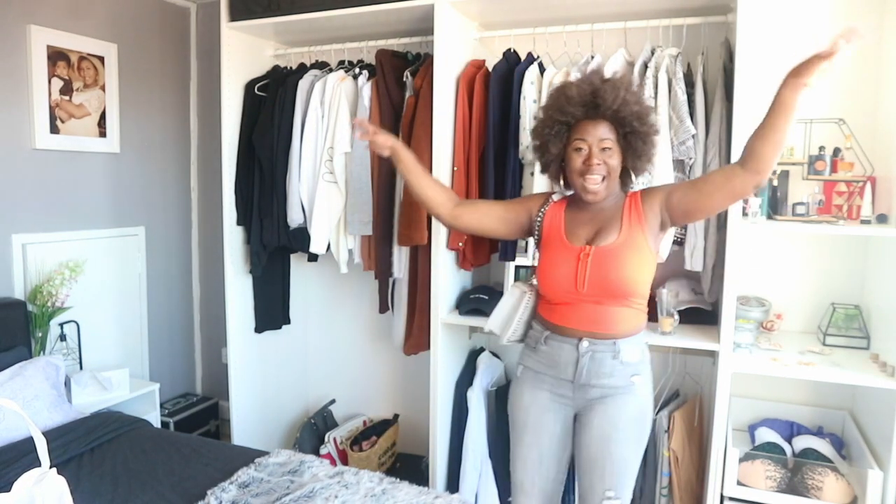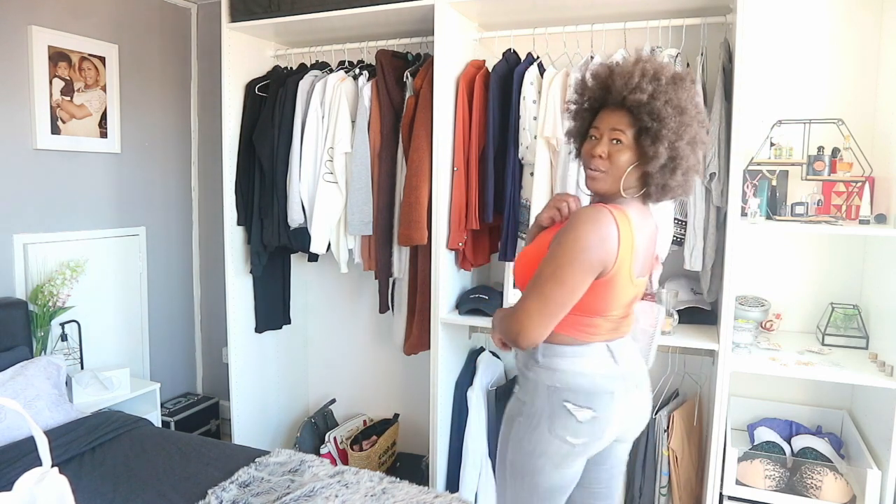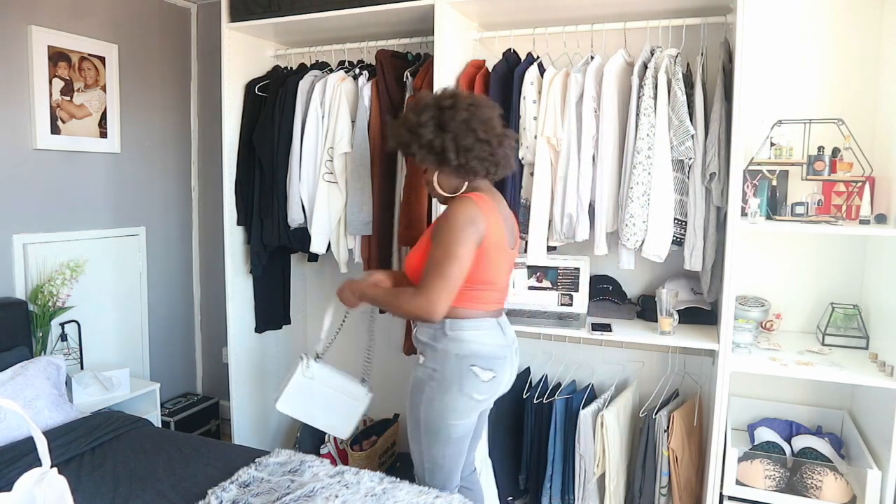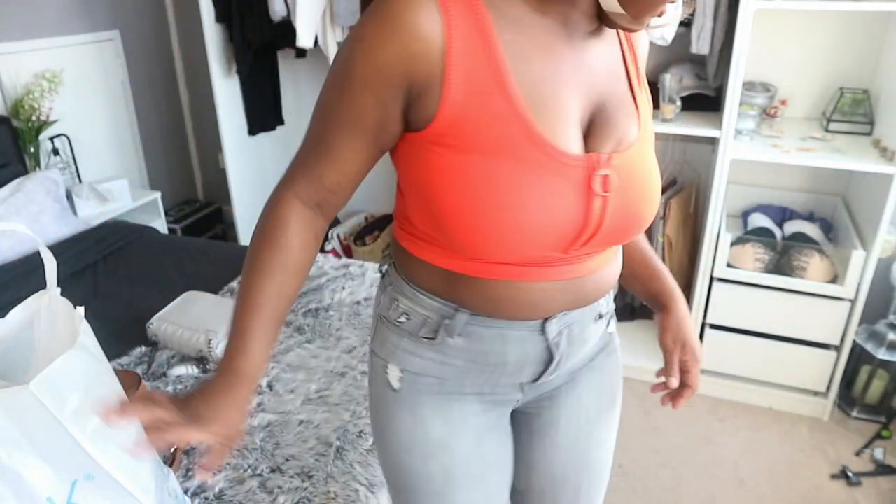I always say to girls that think it's only them who can wear a crop top — check me out! I love this. I've literally paired this with a Primark bag as well. If you want to dress this down, you don't have to be wearing heels. On a normal day I'd be wearing flats.